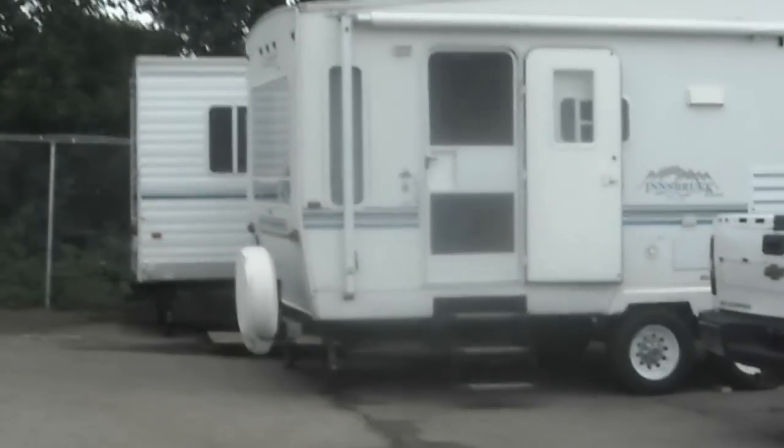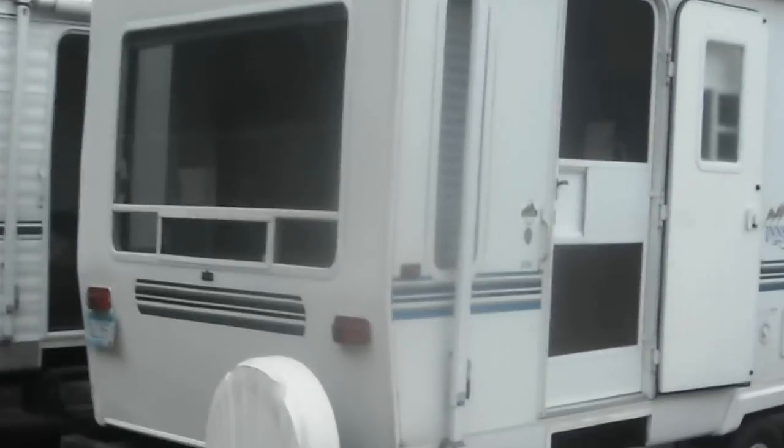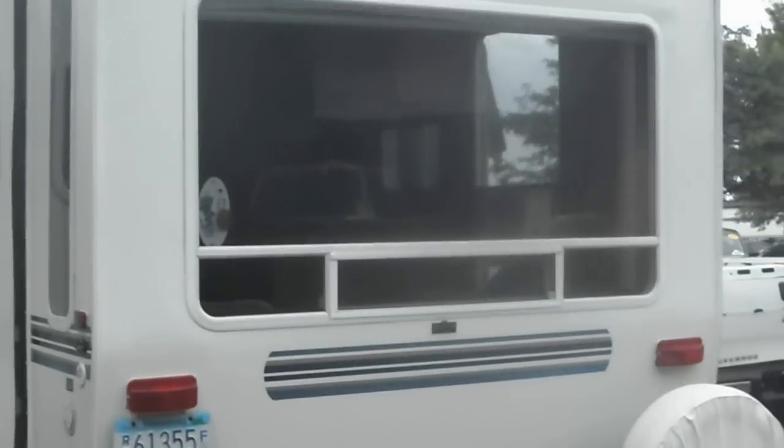Next to that we have another 2003 — both of these are 2003 models. This one has a similar setup with windows in the back. Give us a call — we have a lot of campers on hand and we'd love to help you out. Thank you.